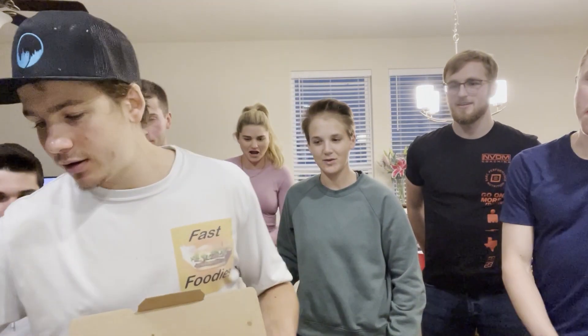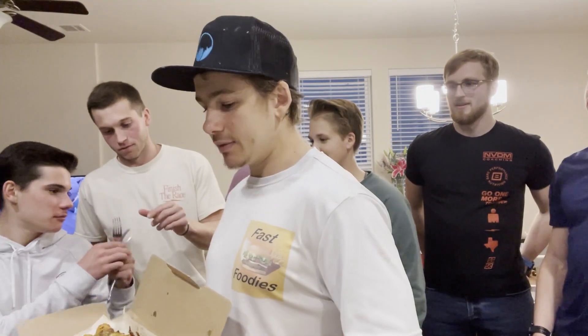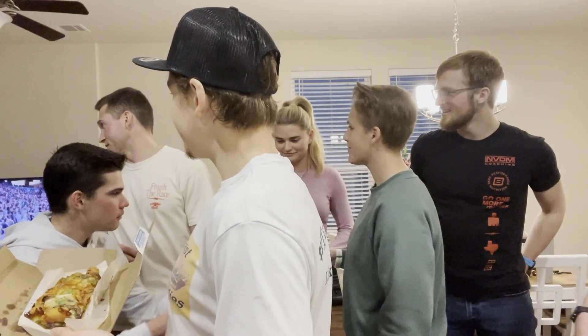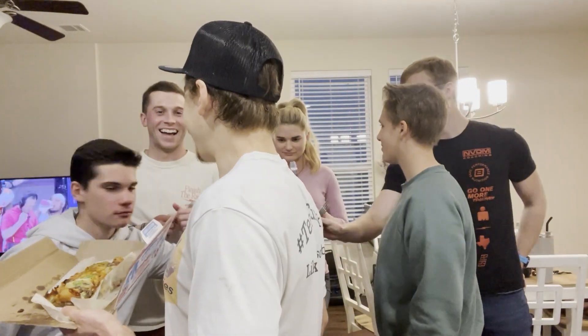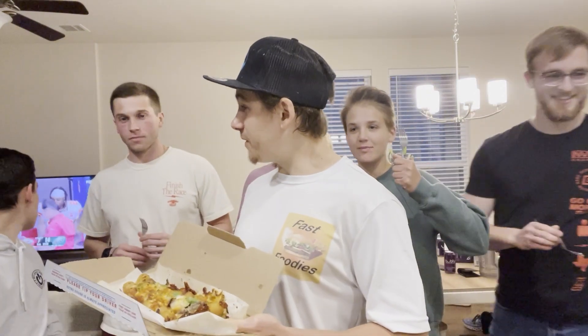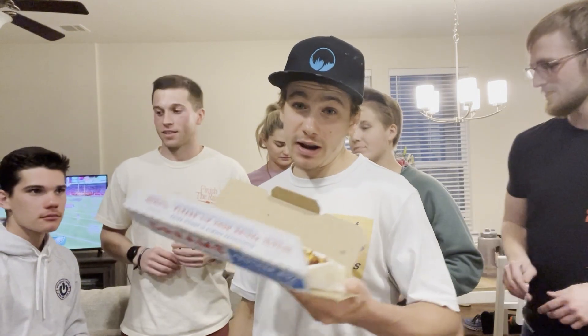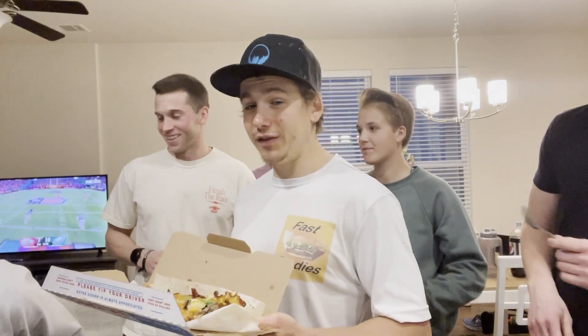We got some here — pass them out. Megan, are you going to be joining us? Are you a true Philly fan? Are you from Philly? Yes, sir. She'll be able to give us a true rating — she'll be able to tell us how Philly cheesesteak these really are.